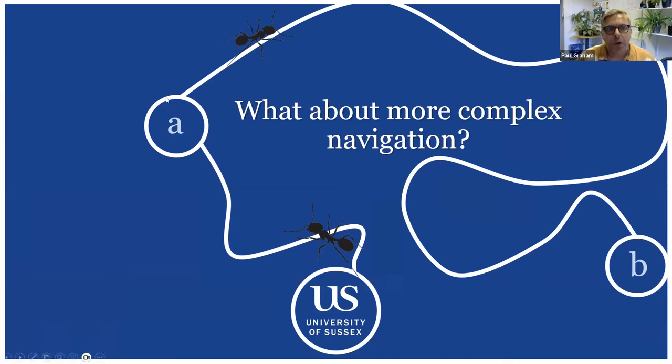Complex navigation requires getting back to arbitrary locations, not just steering toward a sensory cue. You might need to return from different places and make repeated journeys between your nest and food. For a central-place forager this is really important — otherwise you'll either starve or lose your nest.